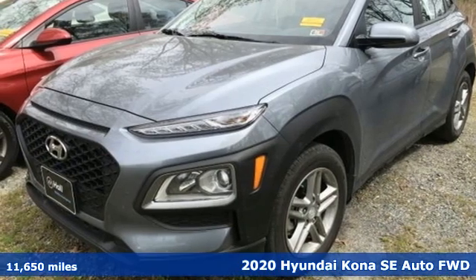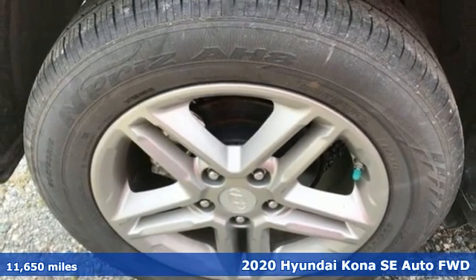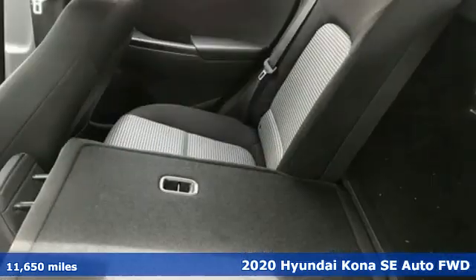Here's a 2020 Hyundai Kona. The brilliant design means it's not just expressively styled, it's also perfectly sized.